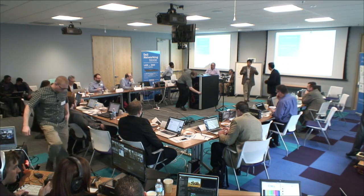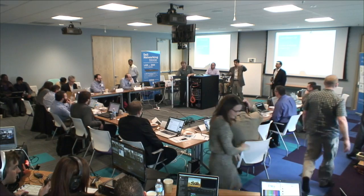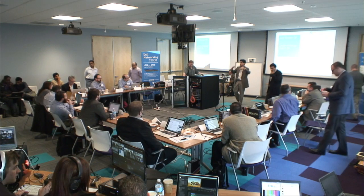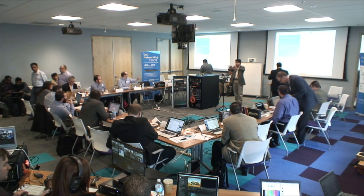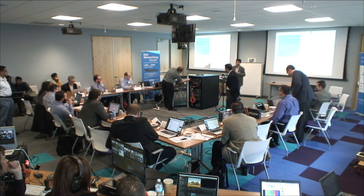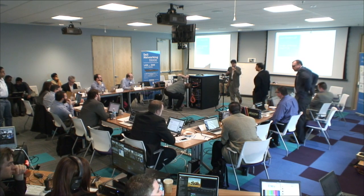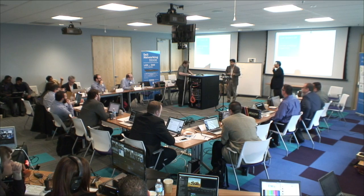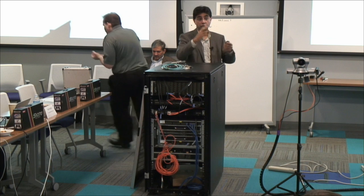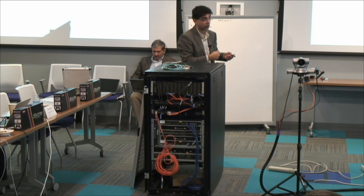I want to set the context here. As you guys know, we were one of the first to say scale out leaf-spine fixed form factor — Gartner validated all that innovation. It's been now three years, and what we want to introduce at Interop is our next generation of spine and a controller that manages the fabric in an automated way.